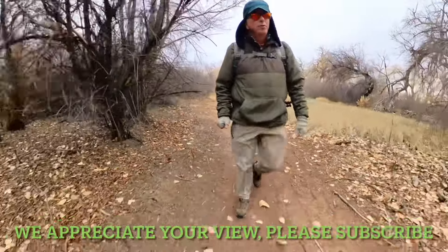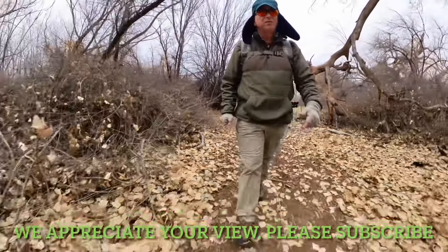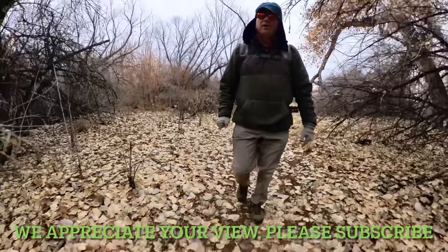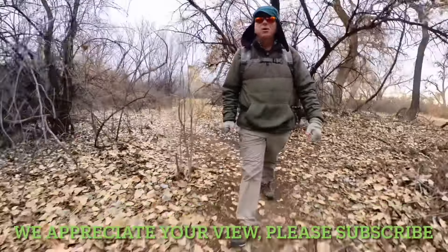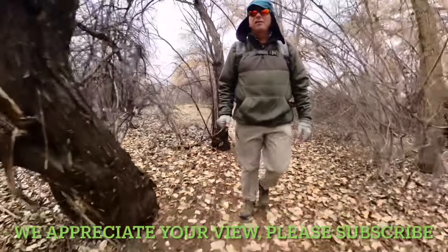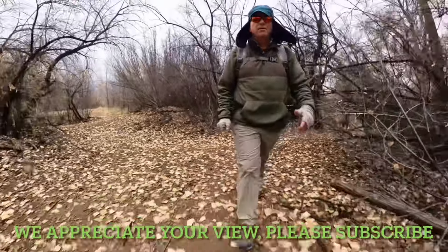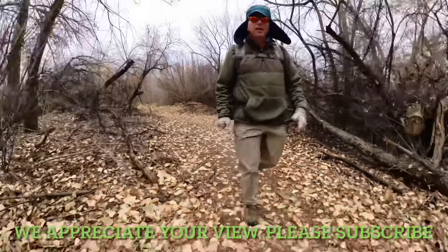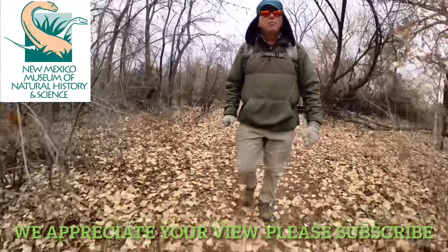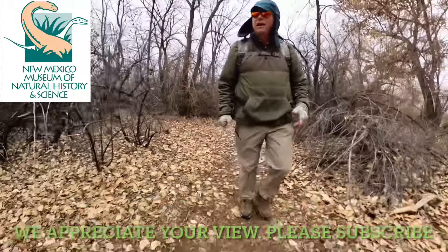So that was the Rio Grande Bosque — one of the more unique ecosystems. A very thin ecosystem just a few hundred yards wide, all along the Rio Grande River through central New Mexico. I hope this video didn't seem too negative, but it's hard to talk about a place in glowing terms when it's so endangered. Just to leave it on a positive note, there is a lot of work being done to restore the bosque, to take care of it, and to preserve it for future generations. So hopefully by watching this, maybe you'll be one of those people inspired to help. Thanks for watching and we will catch you on the next one.